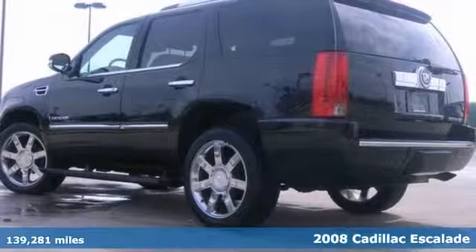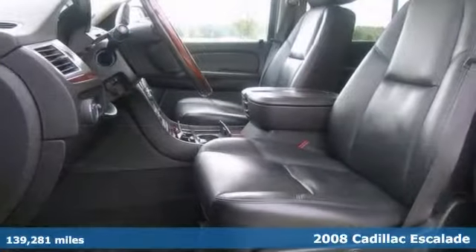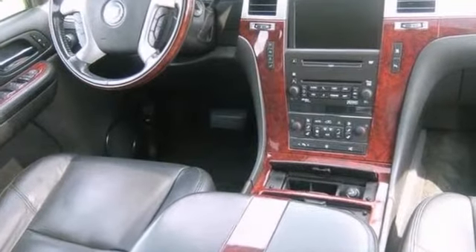Here's a nice 2008 Cadillac Escalade. It has adaptive suspension and adjustable pedals. It also features rear seat entertainment, 22 inch factory chrome wheels, and a navigation system.